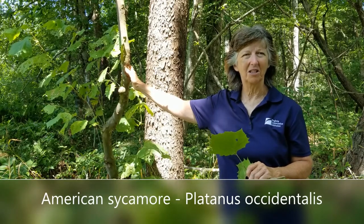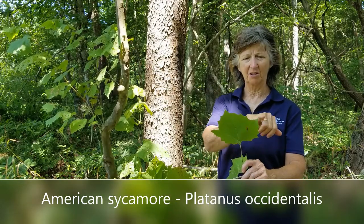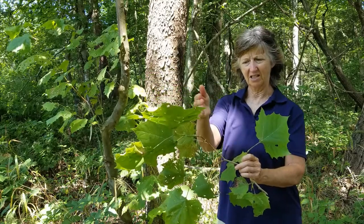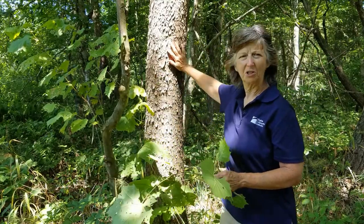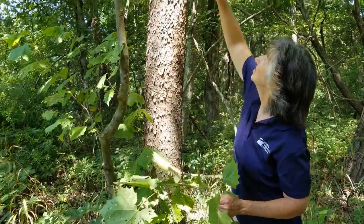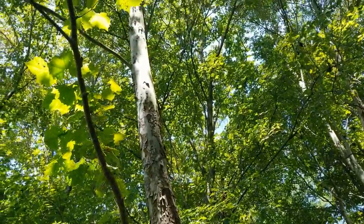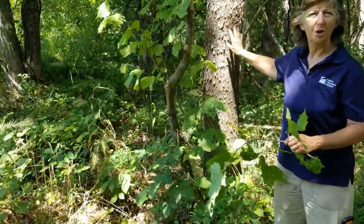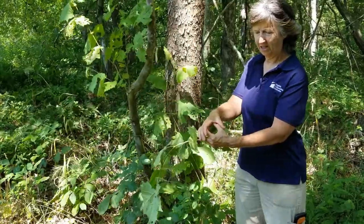Our next tree is the American sycamore, an easy tree to spot in summer or winter. In summer, look at that leaf — palmate, simple, with a zigzag stem pattern, alternate arrangement. But the bark is what's really spectacular. In winter these trees stand out with peeling bark below and a striking white coloration higher up with some blotches. Against a bright blue sky, they're beautiful. It's also important for wildlife and pollinators.